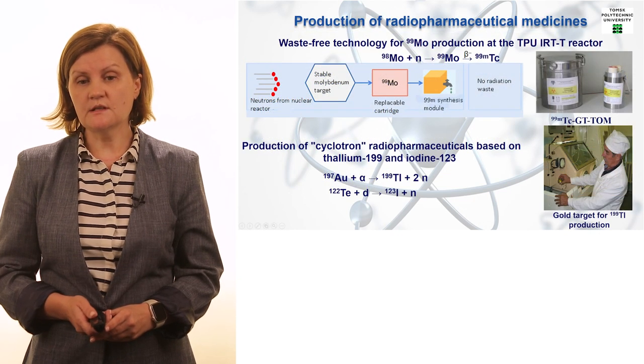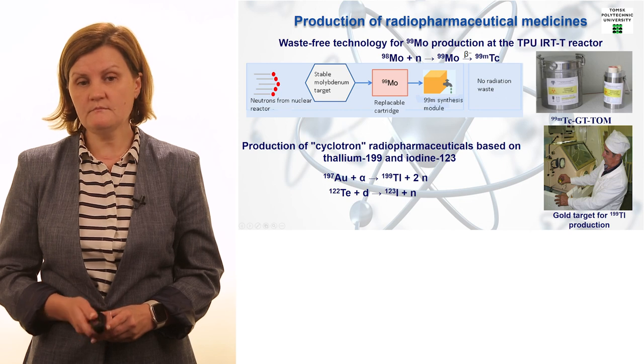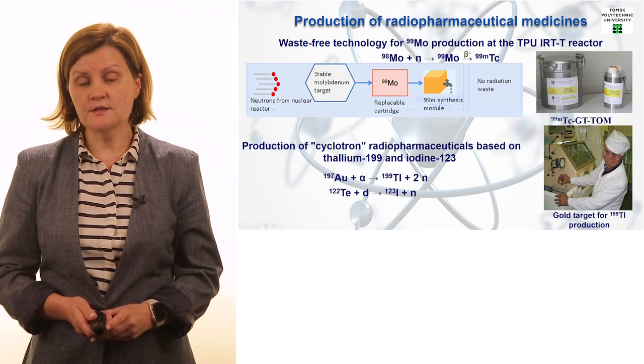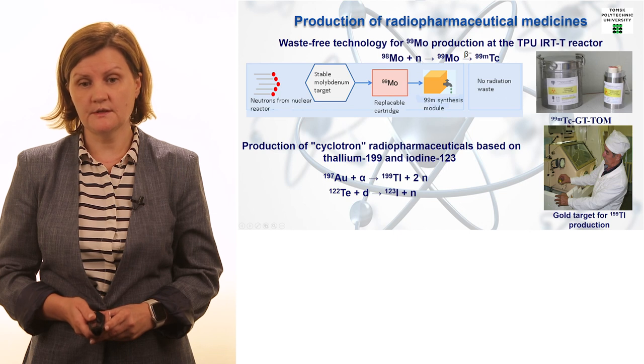Here on the slide you can see examples of the production of so-called reactor isotopes in the first half of the slide, and so-called accelerator-based isotopes in the second half — including an example of isotope production using our cyclotron, a large-scale accelerator.